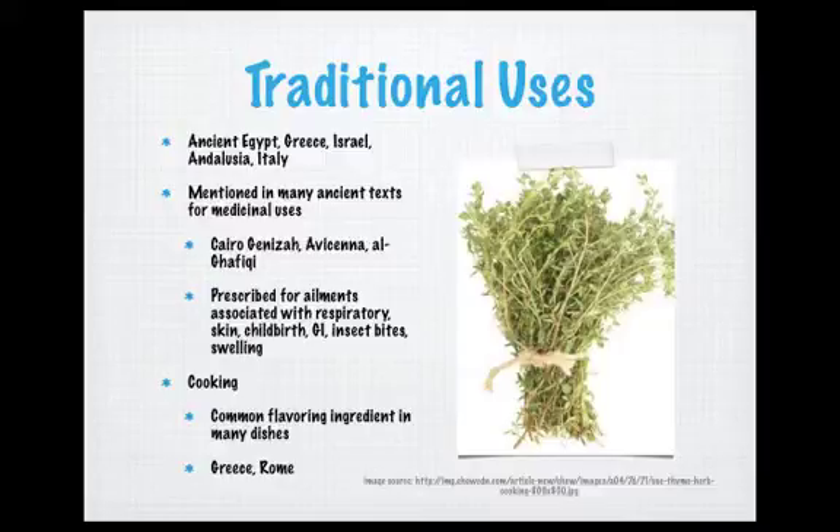Thyme is traditionally known as a spice, and thereby it is a very common flavoring ingredient in many dishes. In cultures such as Greece, Rome, Israel, and many others, thyme has been used for soups, stews, and for flavoring meats such as chicken, beef, or fish. It is also a common flavoring ingredient in many drinks, and it can be used in a wide variety of ways.